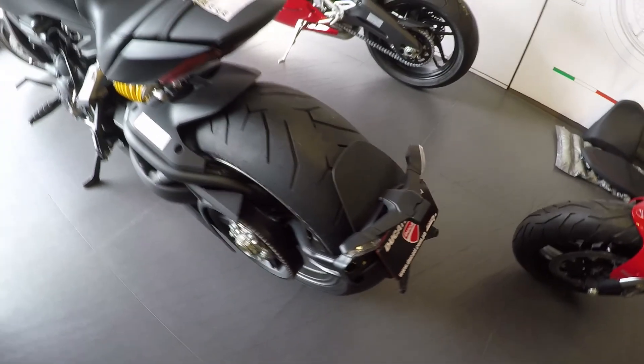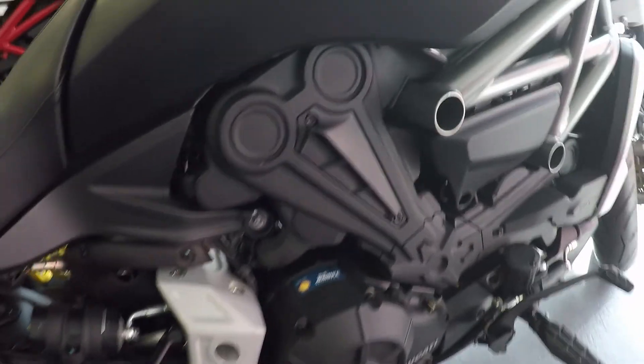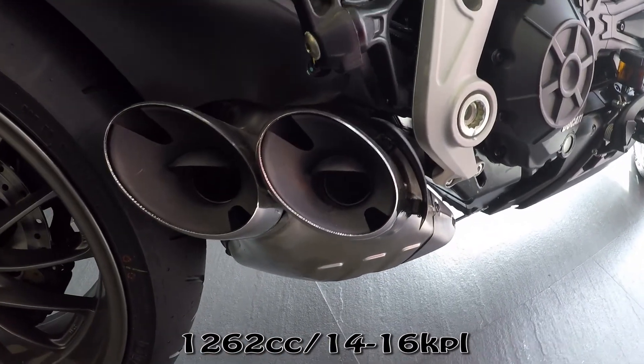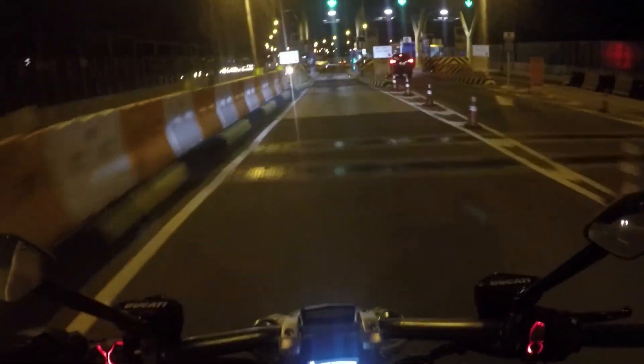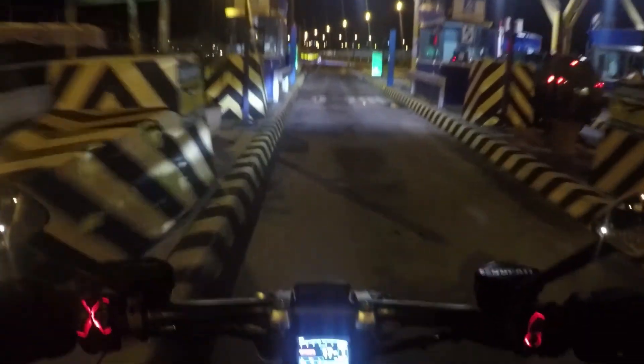The XDiavel is belt-driven — a first for a Ducati bike — which means lesser mechanical noise, less vibration, a smoother experience. It's more refined, you can say. The engine is a larger 1,262cc version of the Ducati Testastretta DVT twin dual-spark engine. It has a tweaked power band that supposedly tamed down the acceleration compared to the standard one, for a more cruiser feel, they say.